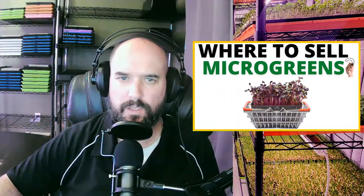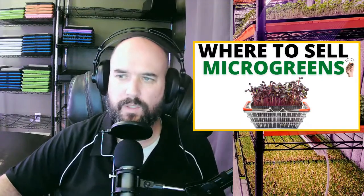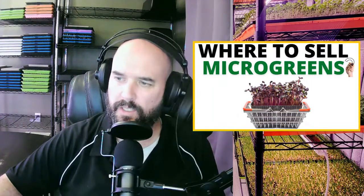Welcome everybody to tonight's stream, live every Tuesday at 7 p.m. Tonight we are going to go over where to sell your microgreens, so let's get into that now.